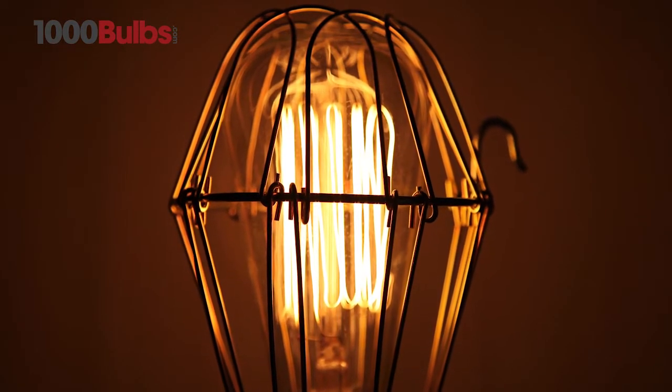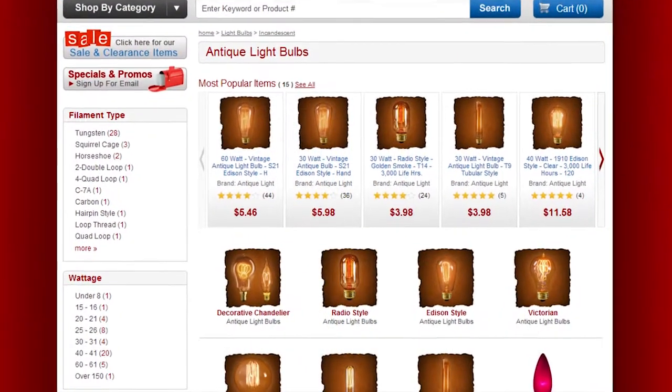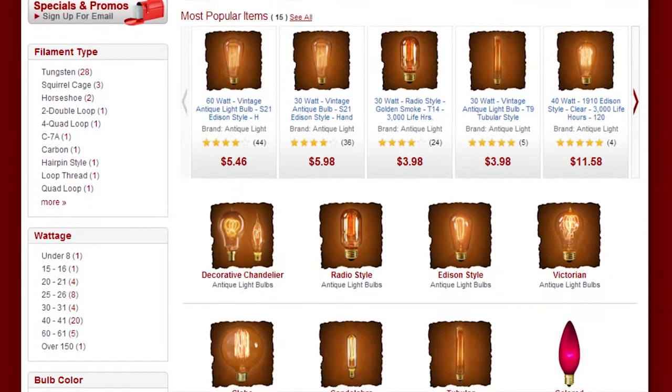The only limit is your imagination. For all of your antique and vintage lighting needs, visit 1000Bulbs.com. We'll see you next time.